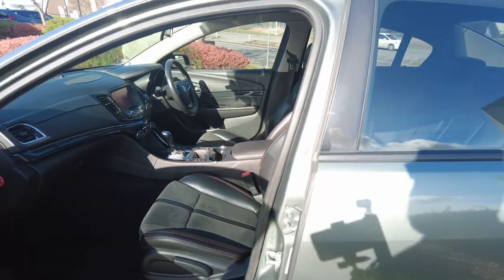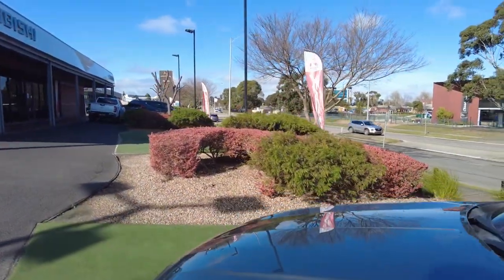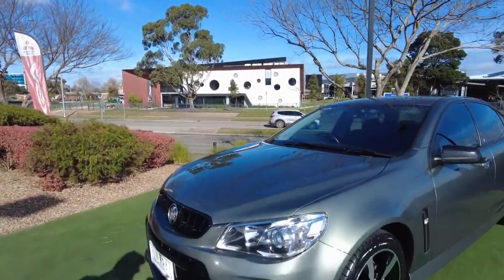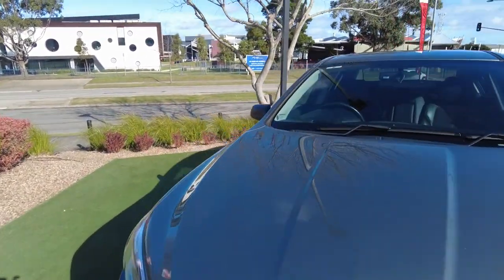Really nice overall, guys — no marks, paint's really good. Even the colour really pops in the sun. Looks really, really nice.